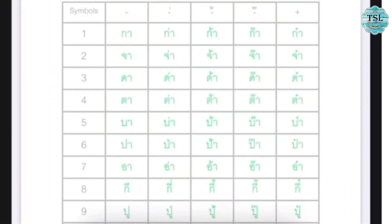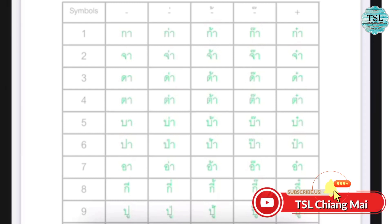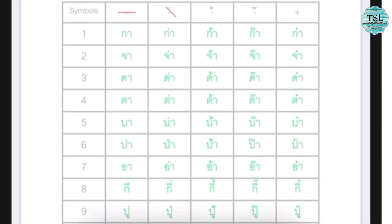The last lesson of this book will be tone rules. There are five tones in Thai: middle tone, low tone, falling tone, high tone, and rising tone. Let's try to pronounce them together.